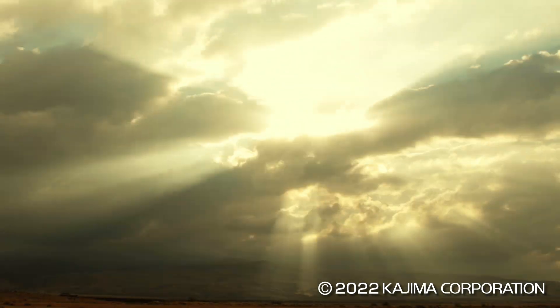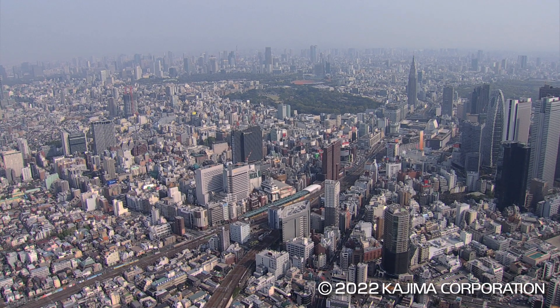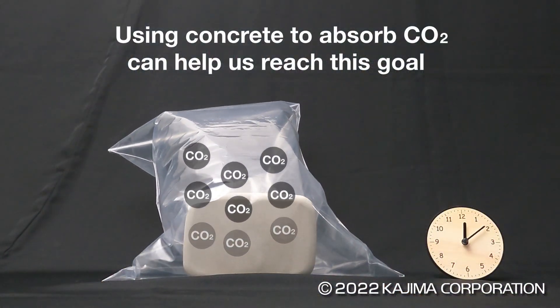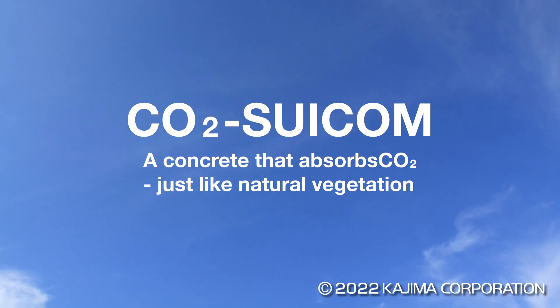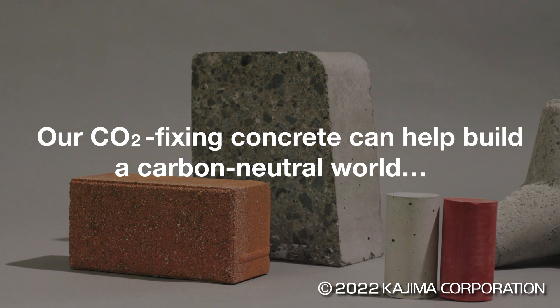In a world grappling with the global warming issue, one solution lies in the construction industry. Kajima has developed CO2 Suicom, a new concrete which removes carbon dioxide by absorbing it. It is being adopted in various kinds of industrial processes to promote decarbonization and combat global warming.